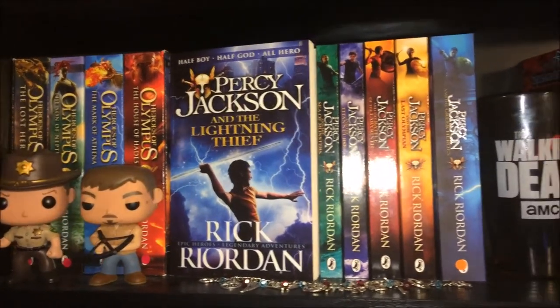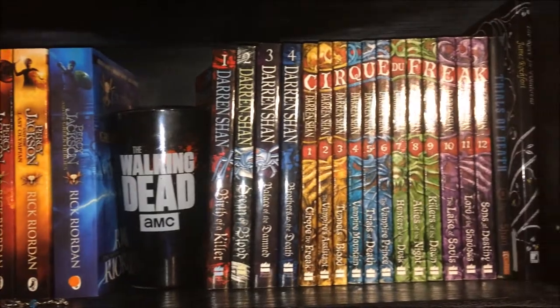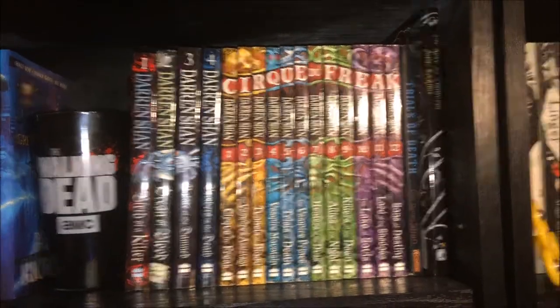My next shelf is the one that holds all of my middle grade books. First up we have the little gizmos — the Rick Funko Pop and a Daryl Funko Pop. They also have this Walking Dead glass with Daryl on it as well. And also this really cute charm bracelet of Percy Jackson — it's just got Percy Jackson things on it. Now on to books.